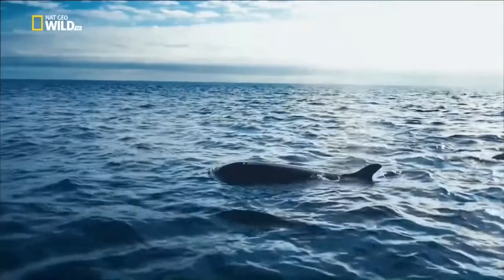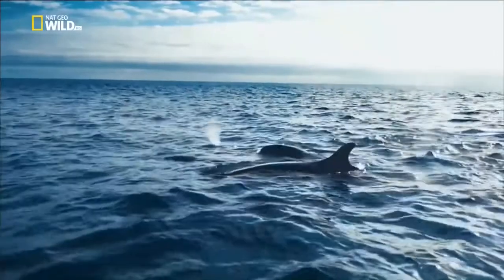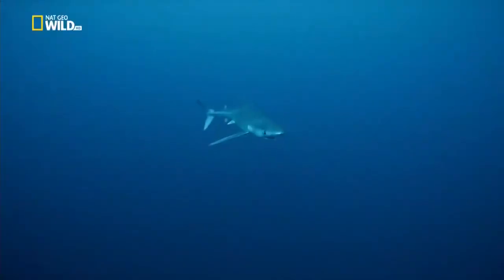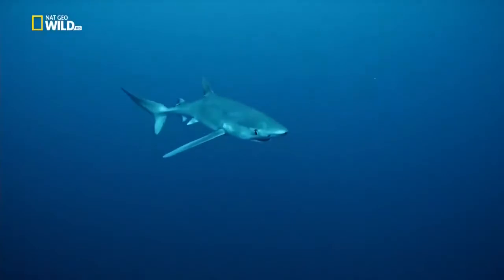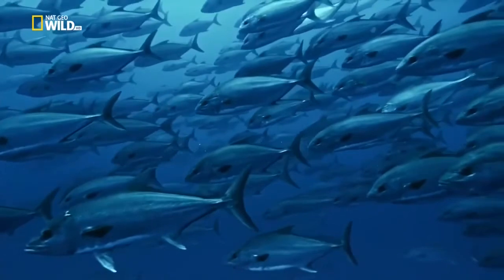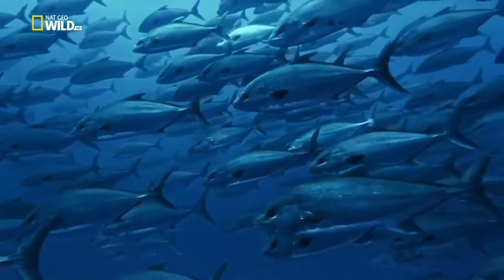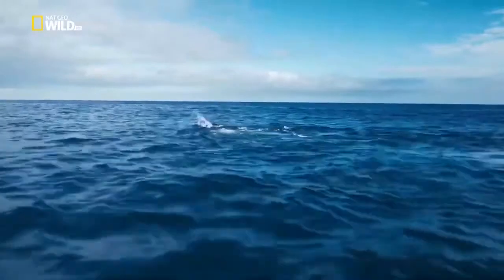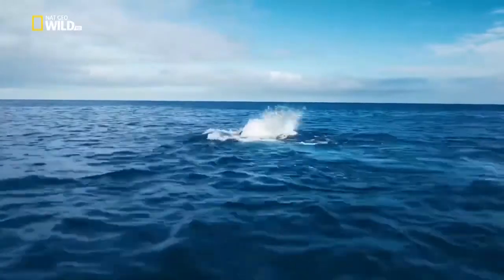A family of false killer whales cruise the ocean on the lookout for prey. A blue shark patrols alone. Shoalfish confuse single predators, but when they meet false killer whales, the water boils.